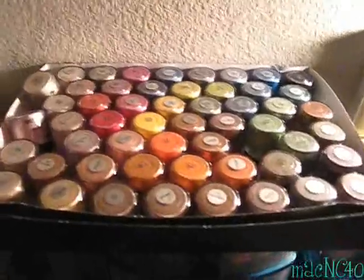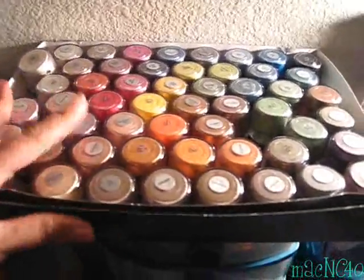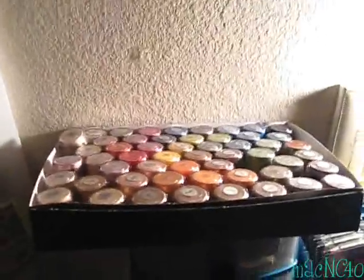Over here — ta-da! — these are pigments that I sadly don't use. I'll probably be getting rid of a lot of these, sadly, even though I do like some of them. They just sit here collecting dust.